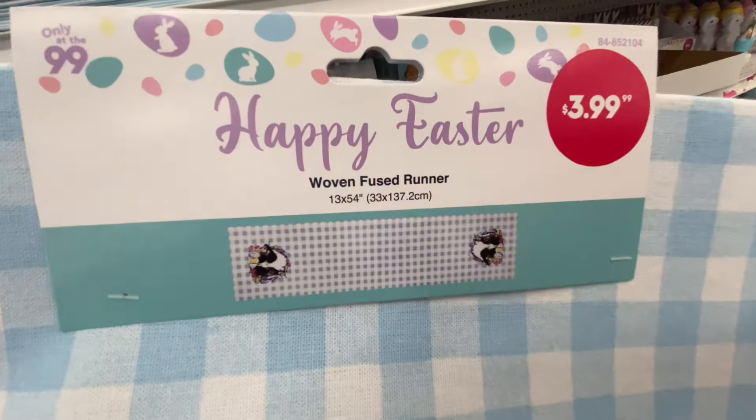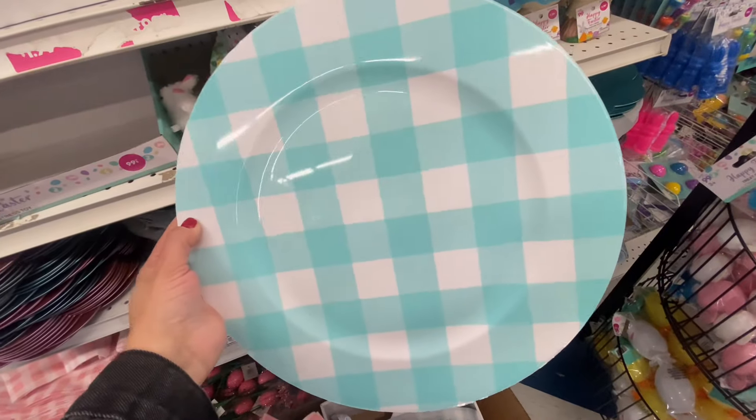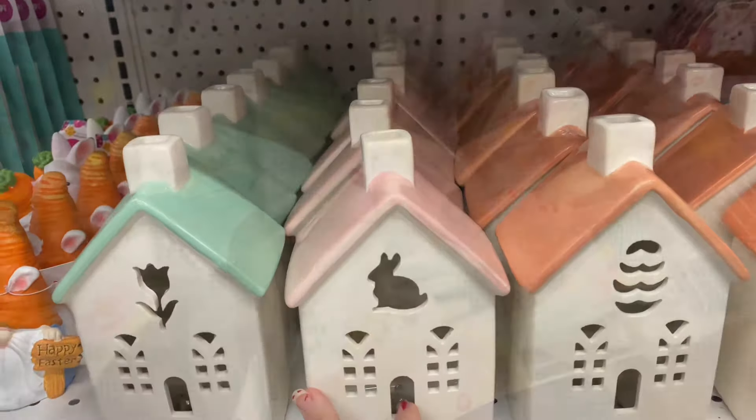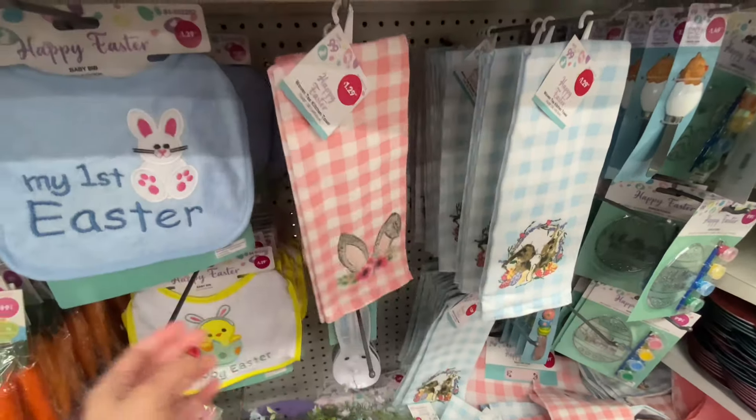Shop with me at the 99 cents only store. Hi you guys, thanks so much for shopping with me at the 99 cents store. They were filled with shelves of new spring and Easter items, all at the best prices I've probably seen.